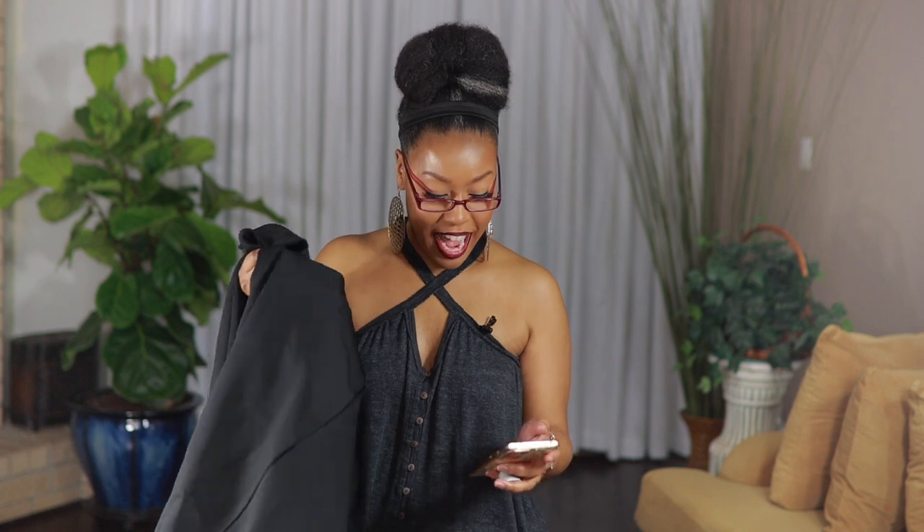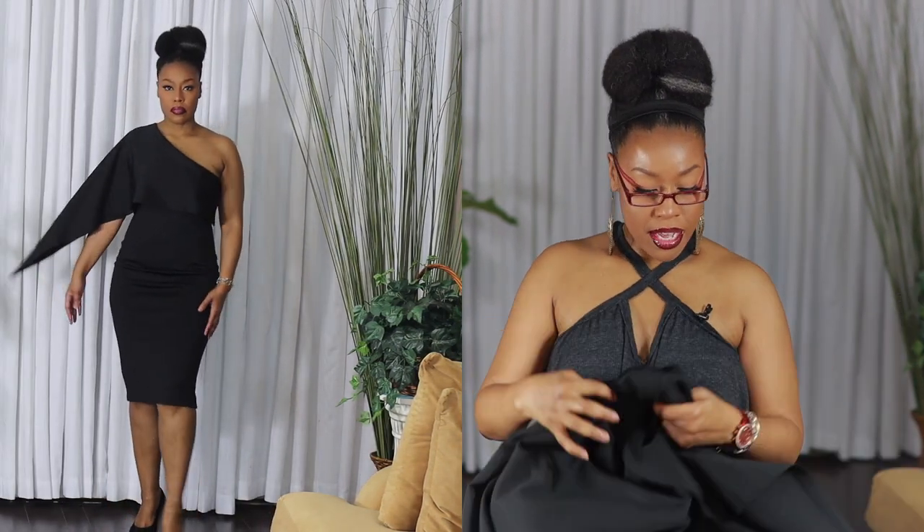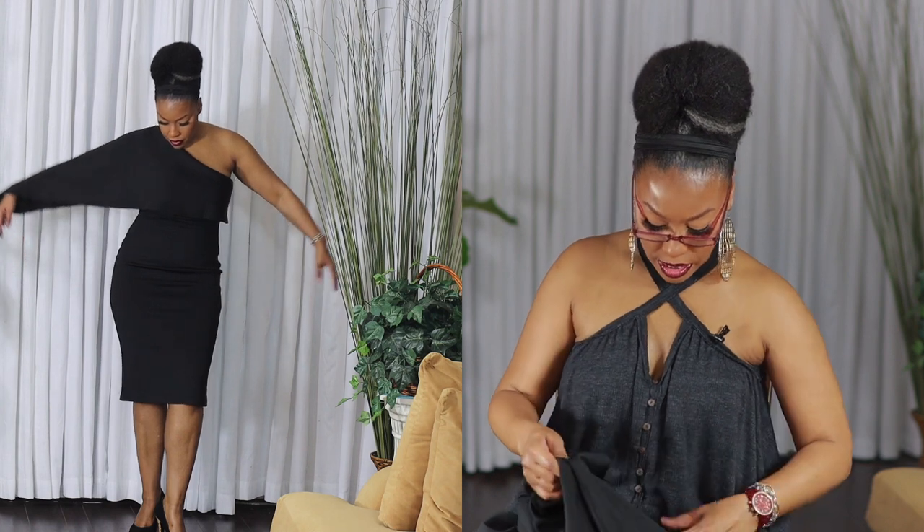I'm going to give you a description of each dress and either flip to a screen where I'm modeling it or do a slide-in screen. The first dress I have is in black. This is the Women's Summer Sexy One Shoulder Ruffle Bodycon Midi Cocktail Dress. The fabric is like a weighted fabric, and the price was $39.